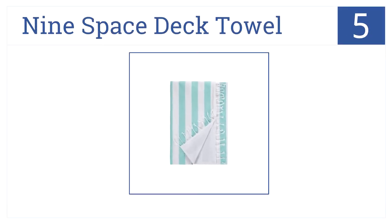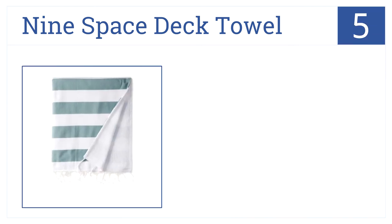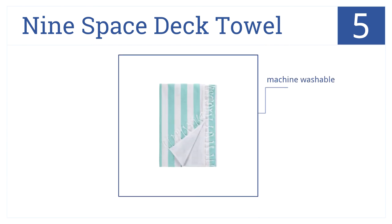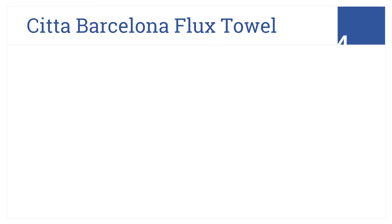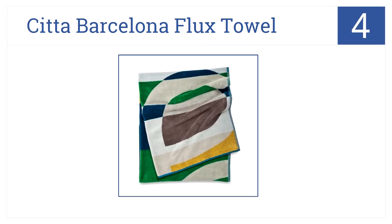Halfway through our list at number five, the Chic Nine Space Deck Towel is the perfect beach towel for your next ocean outing. The 100% Turkish cotton is soft to the touch. It comes in blue or green chic nautical stripes and it's machine washable.